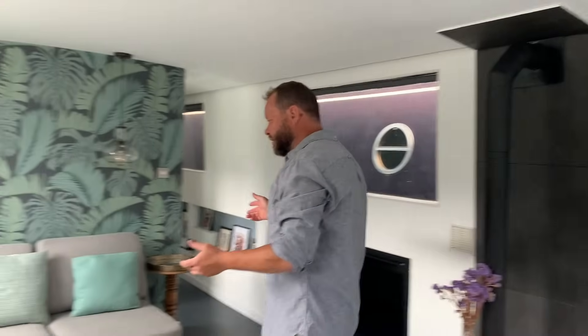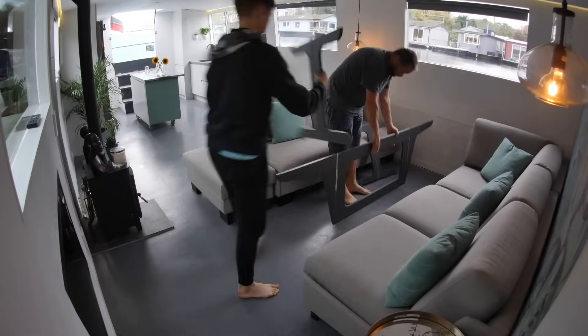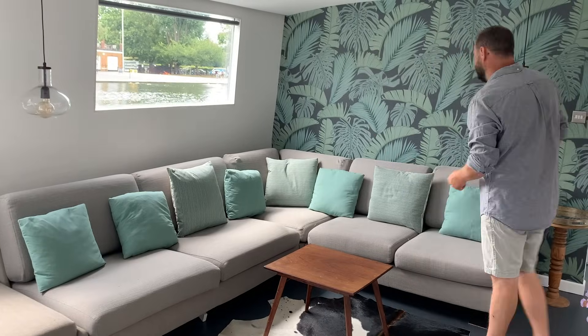Our sofa area is a modular seating area. You may have seen some of our other videos where this all becomes a dining room space with a pop-up table. It's also a double bed if you have more than four guests, which is quite neat.